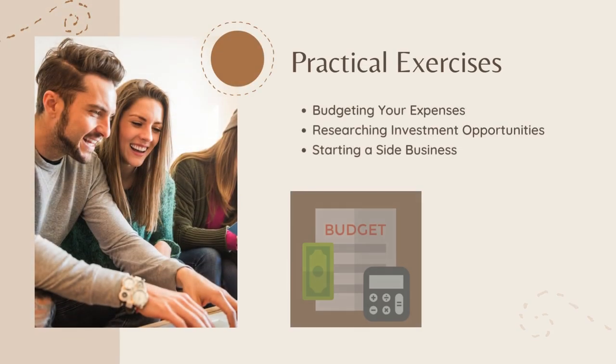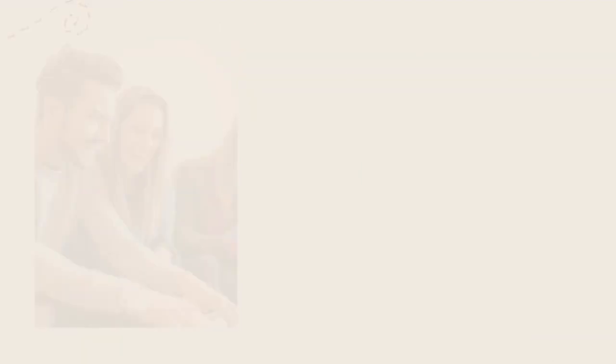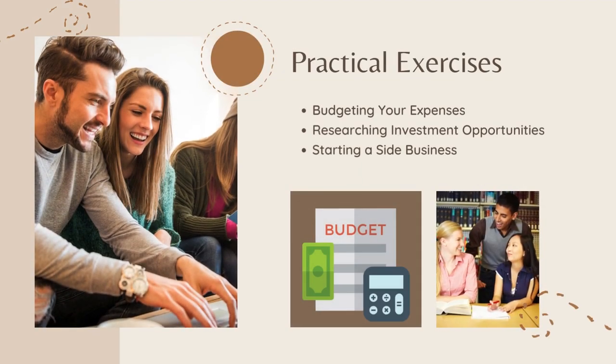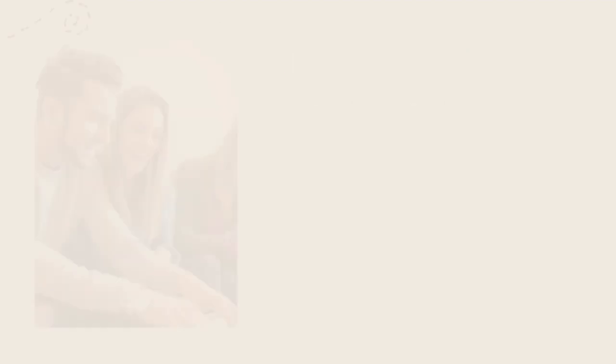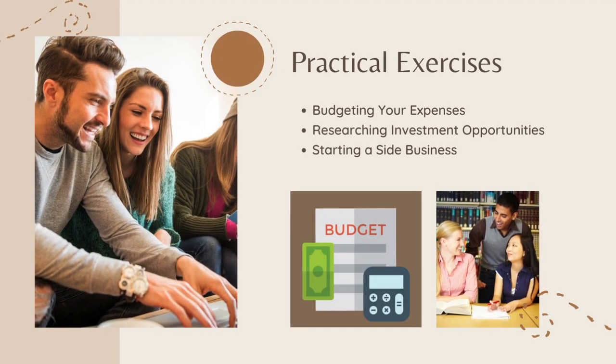Now let's put theory into practice with some practical exercises. First, budgeting your expenses — create a monthly budget to track and reduce spending. Second, researching investment opportunities — choose an investment option and research its potential returns and risks. Third, starting a side business — develop a plan to monetize a skill or hobby.